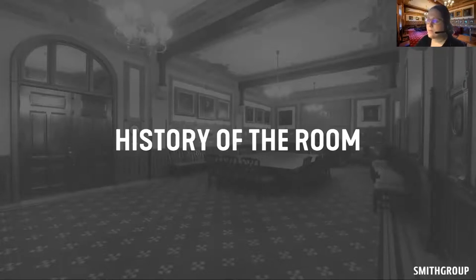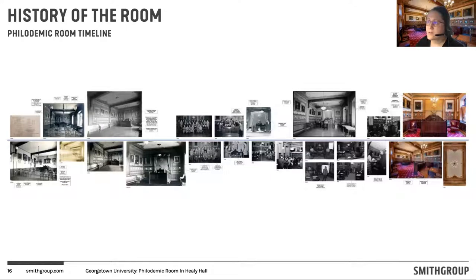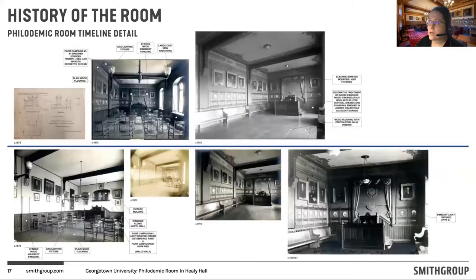As everyone has been explaining our process of evaluating what's in this room, we began this process by trying to understand the architectural evolution of the room itself, its context within Healy Hall, and the architectural changes that have happened through time. What's shown on this slide, augmented by the three following slides, establishes a timeline. The Philademic Room is within Healy Hall on the second floor. Healy Hall itself is designated as a National Historic Landmark, with a period of significance of 1879, when the building was first constructed. However, a lot of the interior decoration we see today — executed by Brother Schroen — wasn't implemented until the early 20th century, in that first decade of the 1900s.